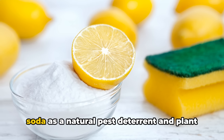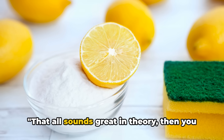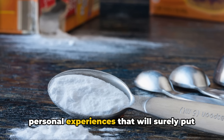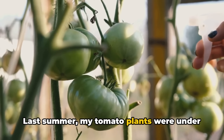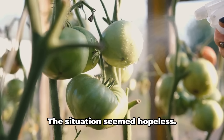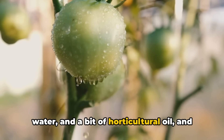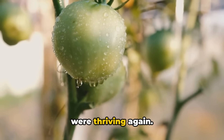You've heard the praises of baking soda as a natural pest deterrent and plant health booster — but does it really work in practice? Last summer, my tomato plants were under attack by a nasty case of early blight. I tried various commercial fungicides, but nothing seemed to work. That's when I decided to give baking soda a chance. I prepared a solution of baking soda, water and a bit of horticultural oil and sprayed it on the affected plants every week. To my surprise, within a few weeks, the blight had disappeared and my tomatoes were thriving again.